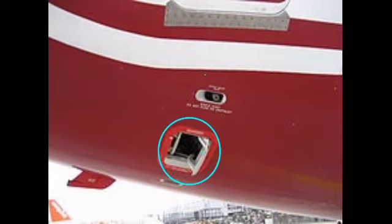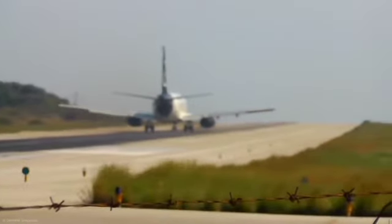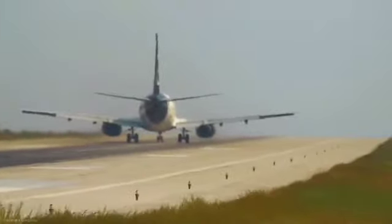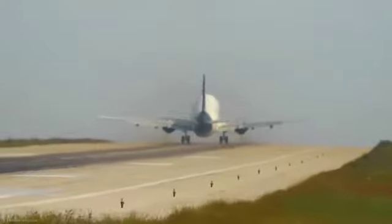Ito po ang outflow valve na may bilog na blue. Ito po yung safety overhead valve — nasa itaas, kulay green; sa ilalim, kulay orange. The aircraft starts to pressurize when the aircraft takes off. The outflow valve will start to modulate to maintain the required maximum pressure.